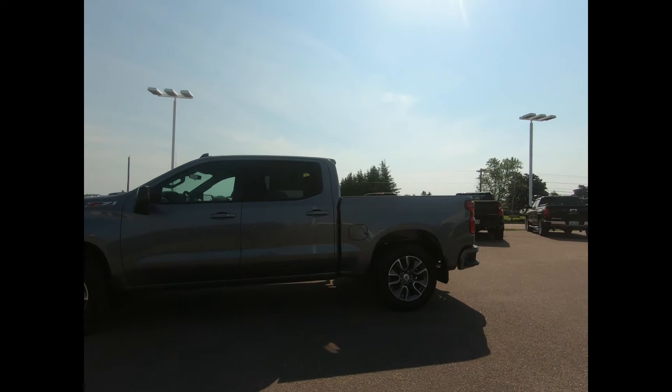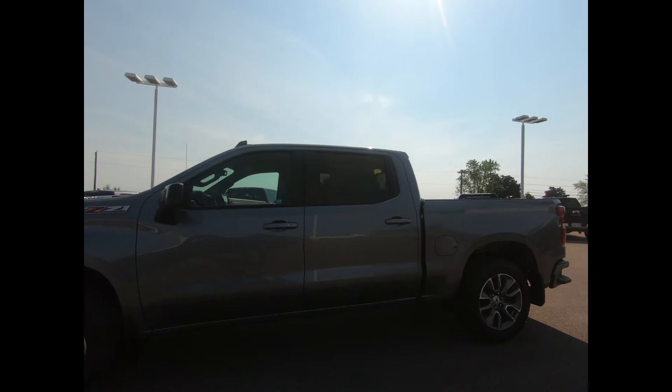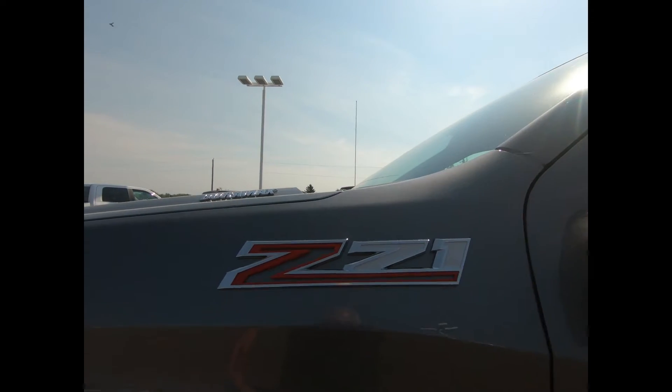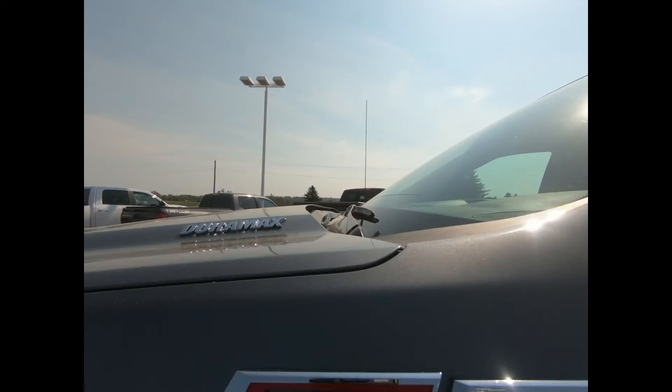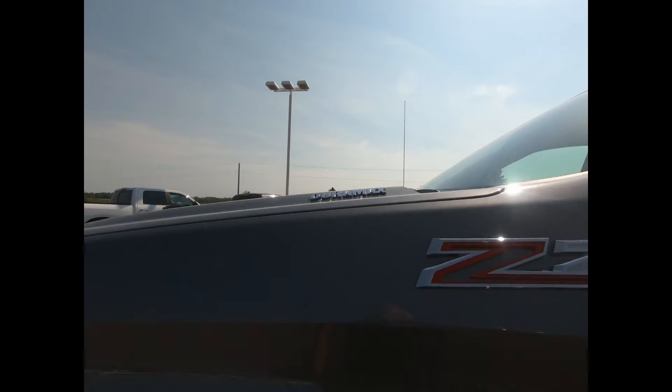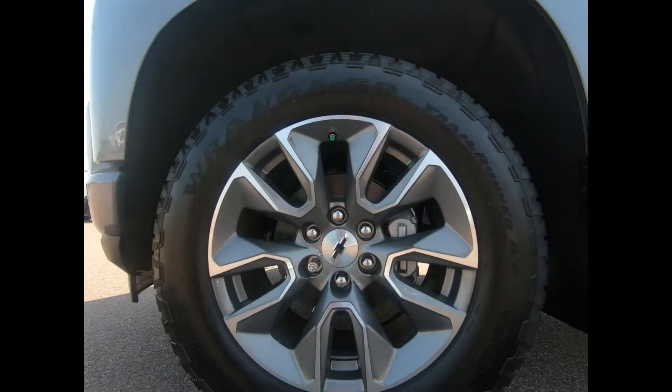Thank you for your interest in our 2021 Chevrolet Silverado 1500 RST 4-wheel drive crew cab equipped with the Z71 off-road suspension package, powered by a Duramax 3-liter turbo diesel engine and a 10-speed electronically controlled automatic transmission with overdrive and tow haul mode.